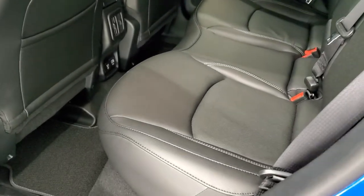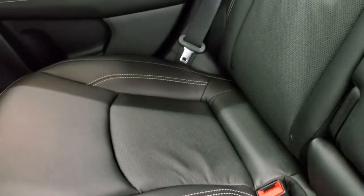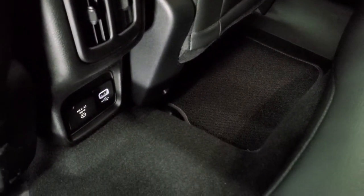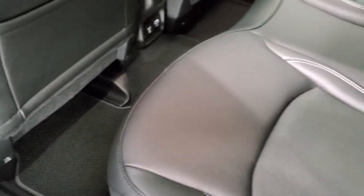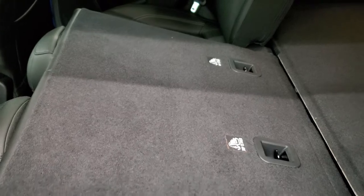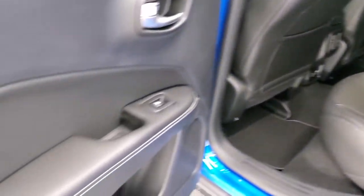Back seats — plenty of room back here. It does have the LATCH child safety system for any child car seats you may have. You get cup holders in the center, a USB jack, and that 115-volt, 150-watt plug-in. You get the Berber floor mats back here as well. These seats do fold down for pretty ample storage space if you've got a whole bunch of extra stuff. You also get the child safety locks on the back doors.